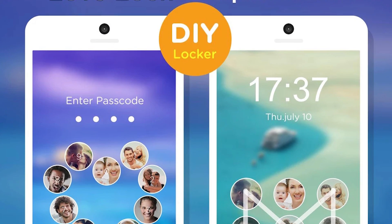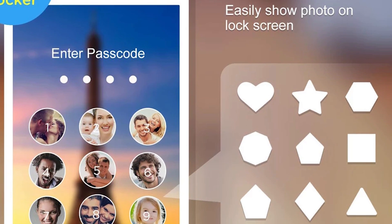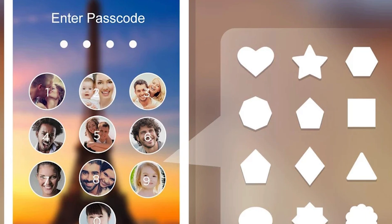DIY Locker allows you to design your own lock screen. The options are limited, but you can do things like change the colors, functions, and backgrounds, which is great if you like theming and customization.